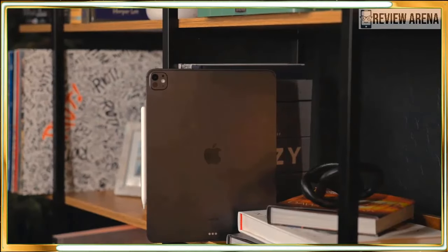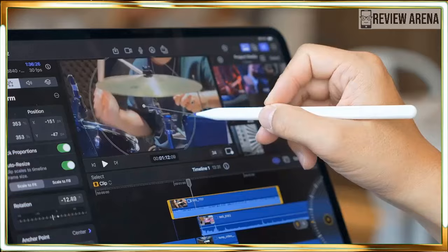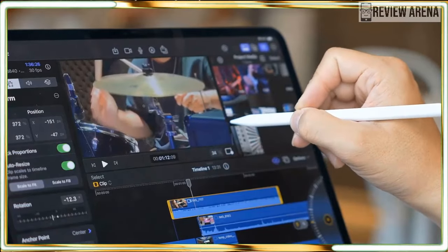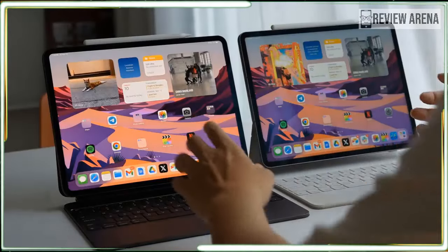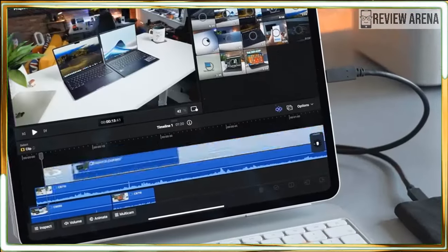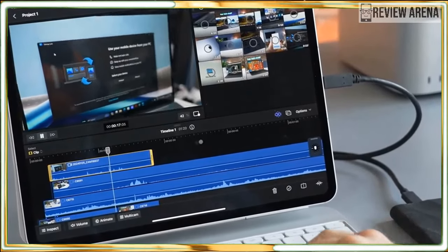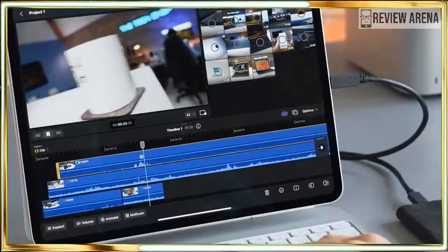Costly add-ons and peripherals aside, the iPad Pro more than delivers. The iPad Pro impresses thanks to its slim design, outstanding OLED display, powerful performance, epic battery life, and repositioned front camera. Apple managed to one-up its excellent predecessor with this beast of a tablet.